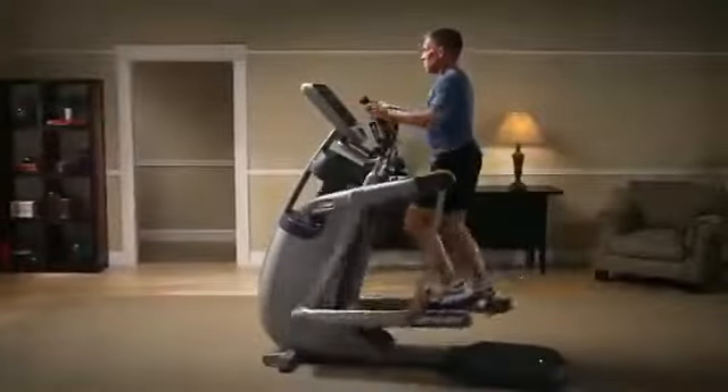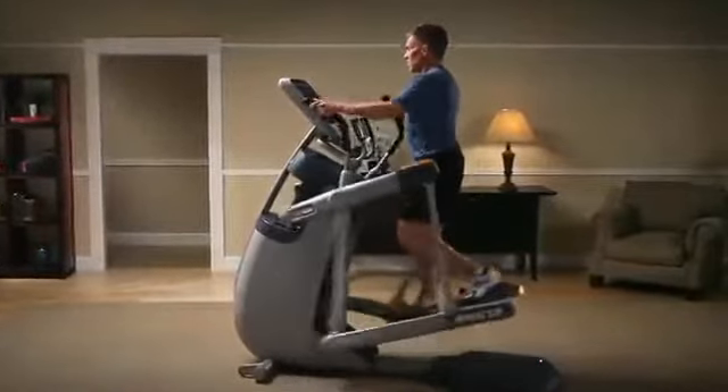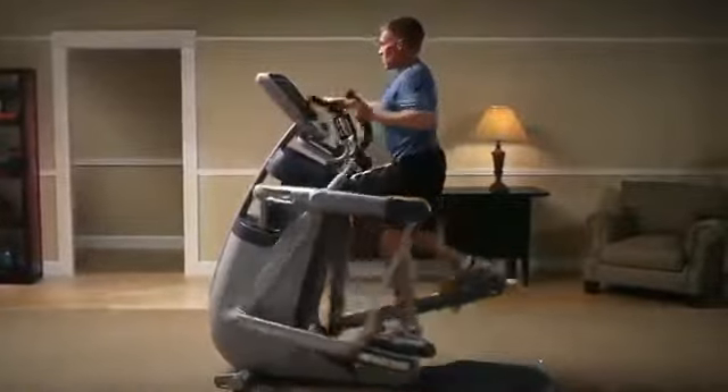From strength systems that adjust to fit your body, providing you with ergonomically correct training, to the revolutionary Adaptive Motion Trainer, which responds to your body's movements on the fly, providing a personalized workout every time.